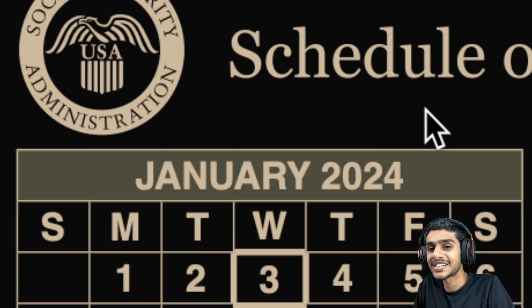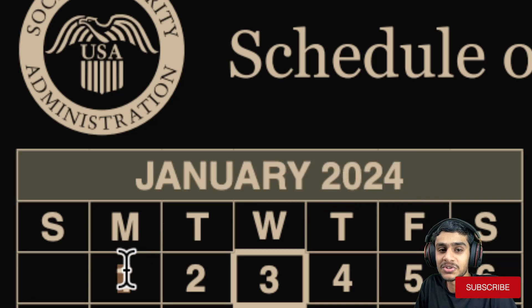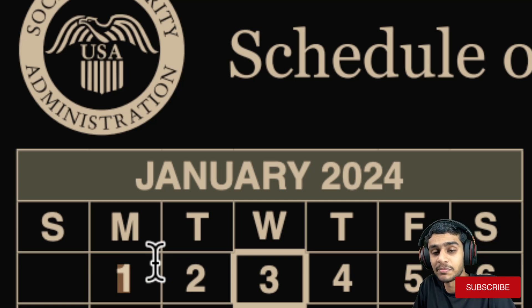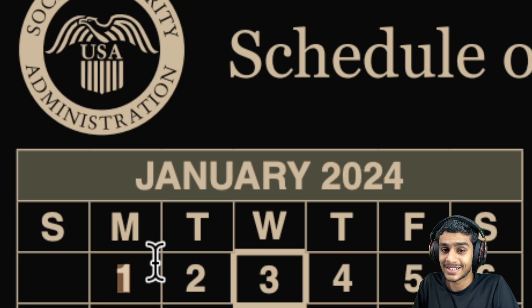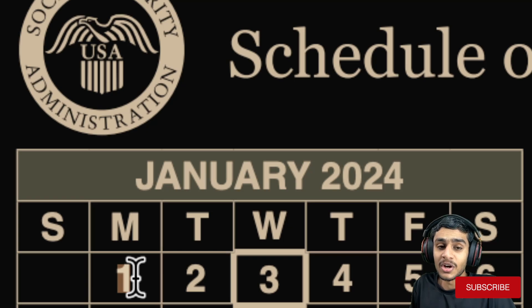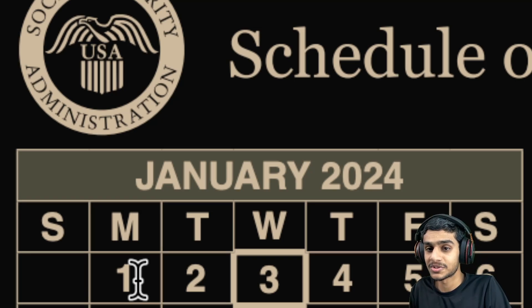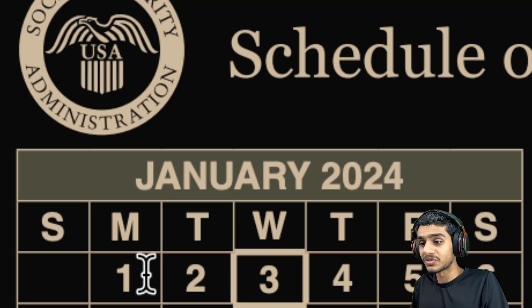Let's disclose the January 2024 Social Security, SSI, and SSDI benefit payment schedule. Until the first of January, SSI recipients are looking forward to their SSI checks, but your SSI payment will not be coming on January 1st. Since January 1st lands on a holiday, you already received your January SSI payment on December 29th, 2023, with the 3.2 percent COLA — $943 for individuals and $1,415 for married couples.